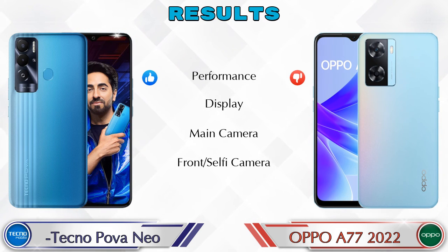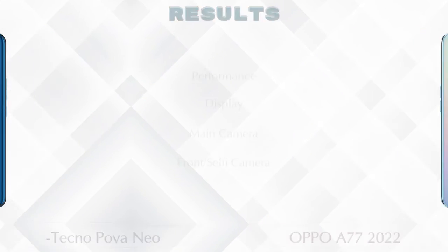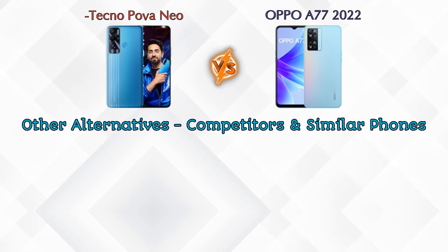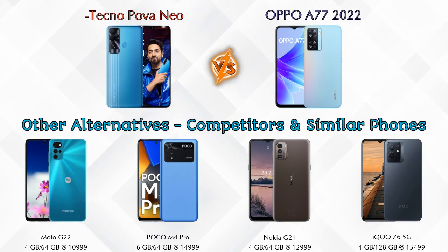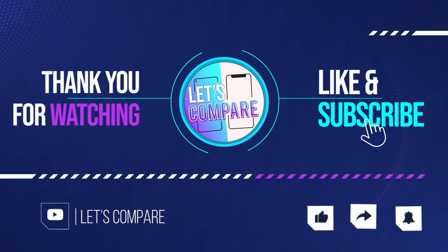Finally, talking about results: in performance, Power Neo is ahead; in display, both phones are the same; in main camera, A77 2022 is ahead; in front selfie camera, both phones are the same. Other competitors at the same price include Moto G22 4G, Poco M4 Pro, Nokia G21, and iQOO Z6 5G. Details about all these competitor phones are available in the description. If you liked our video, please like and subscribe. Thanks for watching.